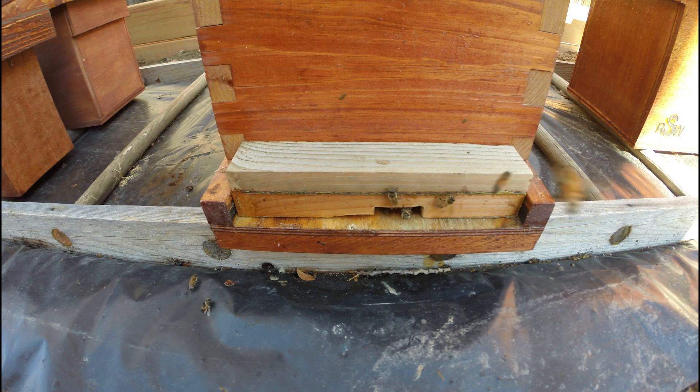Here comes a bee. Let's see if she belongs. Yep, she passed the test. So, guarding the entrance — this bee is carrying pollen, so she definitely belongs here. Guarding the hive is one of the more important jobs. See? That bee just checked out and she's allowed inside.